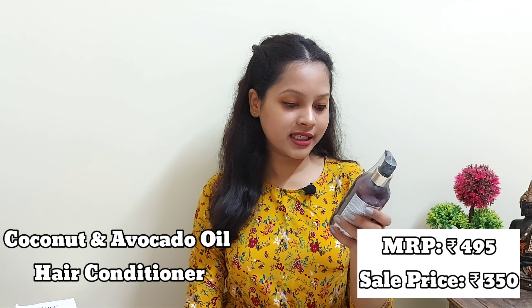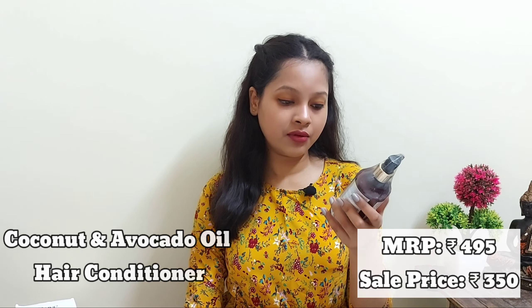Next is the WOW Skin Science Hair Conditioner — intensive conditioning for thin, weak, and damaged hair — with organic virgin coconut oil plus avocado. The MRP is 495 rupees and I got it for 350 rupees. It contains 300 ml. It's a great conditioner, makes my hair feel free. I really love this coconut range from WOW.